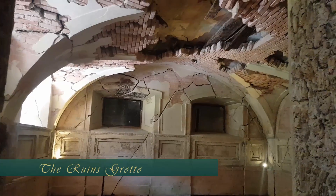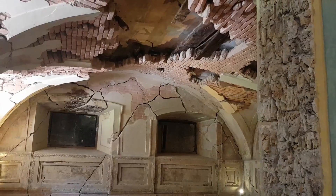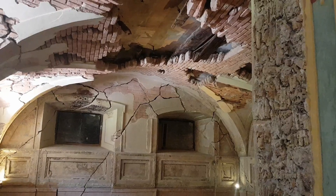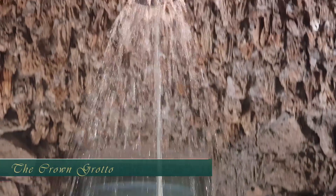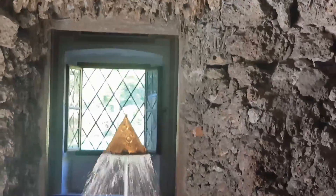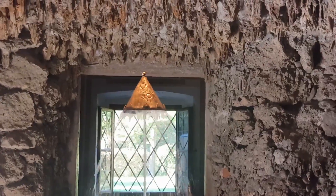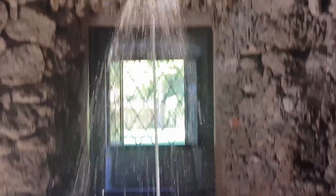The Ruins Grotto provides an impression of utter destruction to the smallest detail and appears to be collapsing at any moment. The Midas Grotto, or Crown Grotto, has a bursting jet of water that rises a crown and, according to the pressure, holds it almost immovably at the desired height.